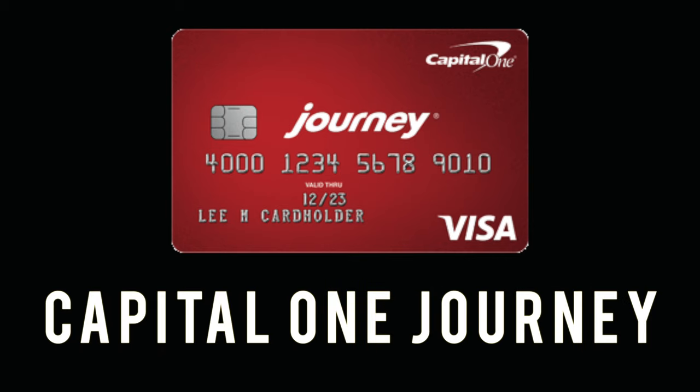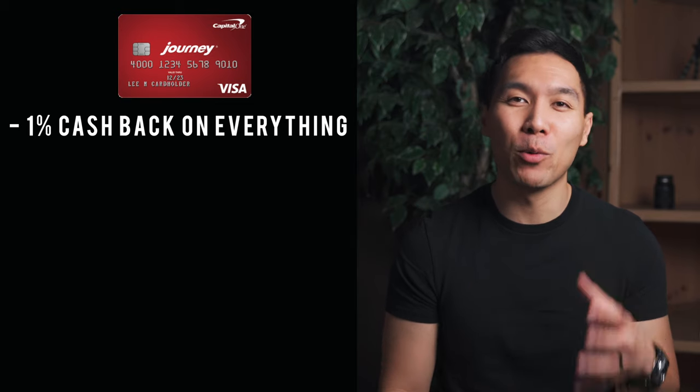The next card is the Capital One Journey Student credit card. Let me be clear — you do not need to be a student to apply for this card. Even though it's targeted towards students, anyone who is not a student can still get approved. Capital One is one of those card issuers that are more lenient on credit history and credit scores.